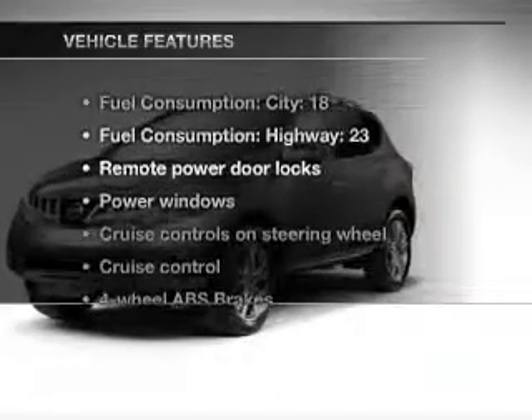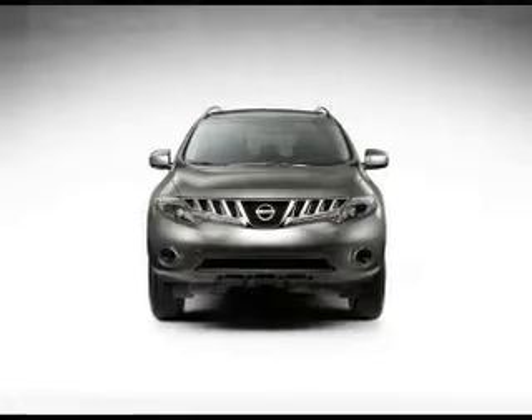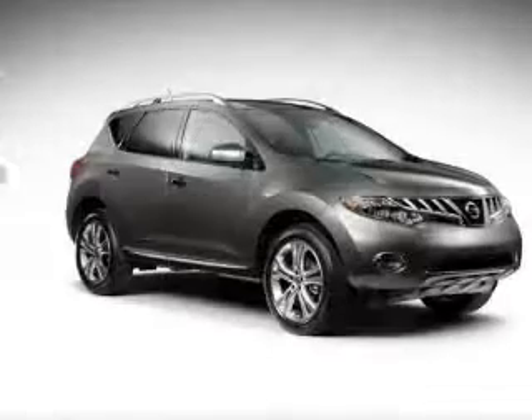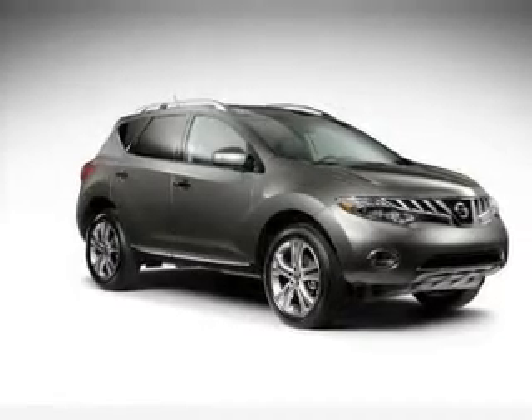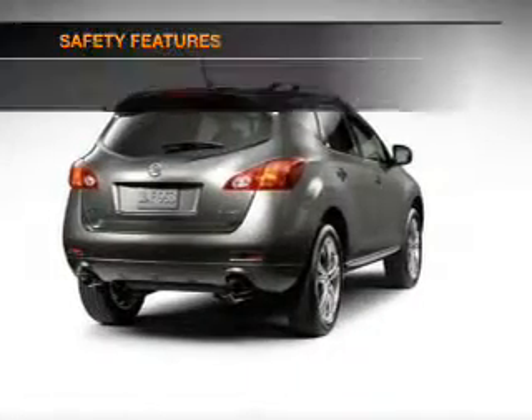With these notable features, you won't want to miss out on the opportunity to own this amazing ride: air conditioning, power door locks, power windows, power steering, cruise control, power mirrors, and AM/FM stereo with an MP3 player.